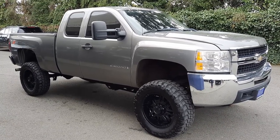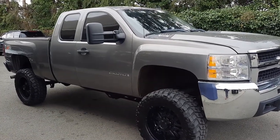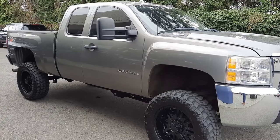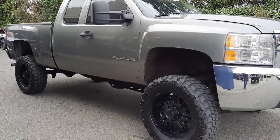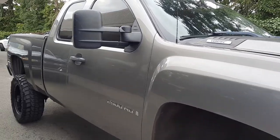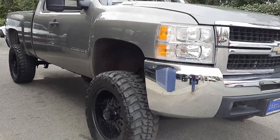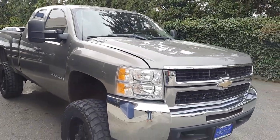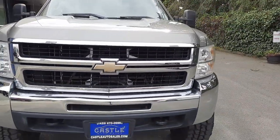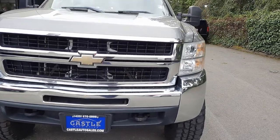Good morning, Corey Frazier here with Castle Auto Sales and Hashtag Frazier's Friends. Today I'm going to be doing a walk around of this 2008 Chevy Silverado 2500 Z71 off-road, lifted 6-liter Vortec. Just like in all my videos, we're going to do the outside, we'll do the inside condition and features. I'll turn it over, let you see the dash, all the lights, let you hear it run. But first we're just going to get outside condition and whatever features there may be. Then we'll get to the inside here in just a moment.